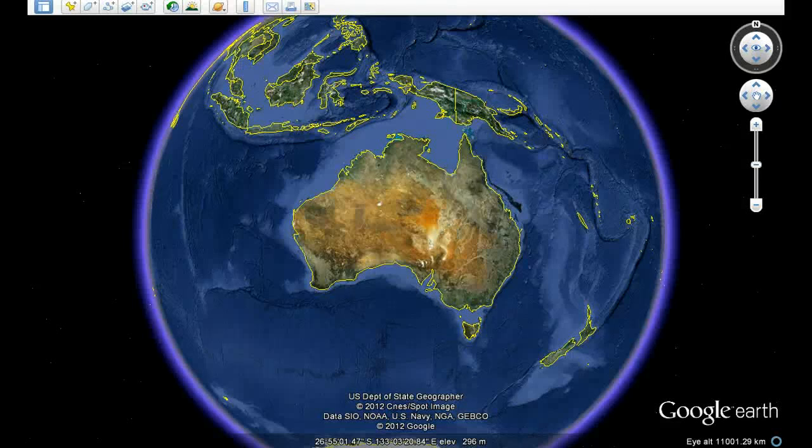I know what you're thinking: aliens, moon bases, UFOs. Sounds crazy. Yeah, that's what I thought as well. Let's do a little game.